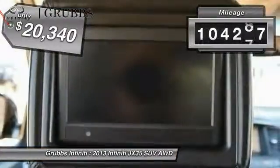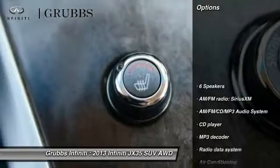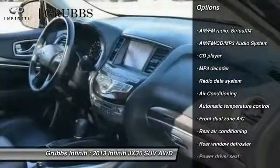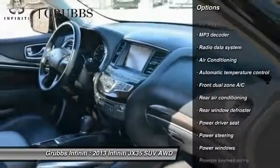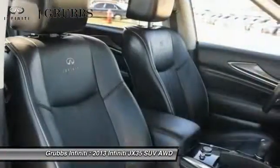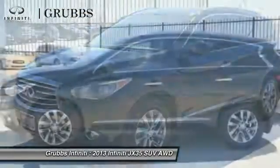This vehicle has less than 105,000 miles. Here are some of this vehicle's great options: power passenger seat, traction control, air conditioning, leather wrapped steering wheel, dual airbags, power steering, four wheel disc brakes, AM FM stereo with CD player, center armrest, and electronic stability control.